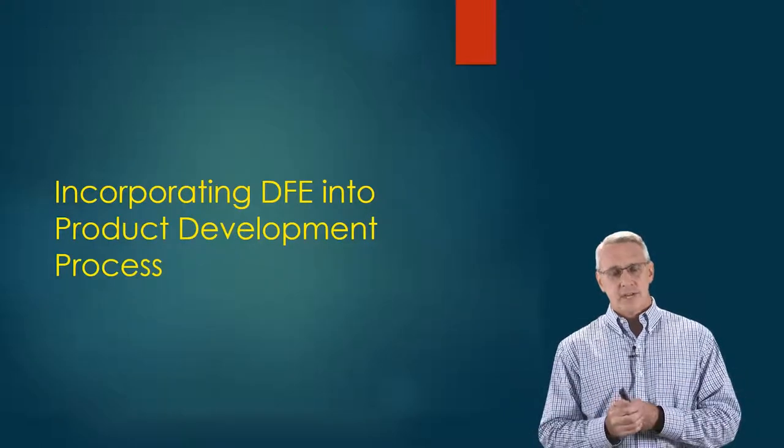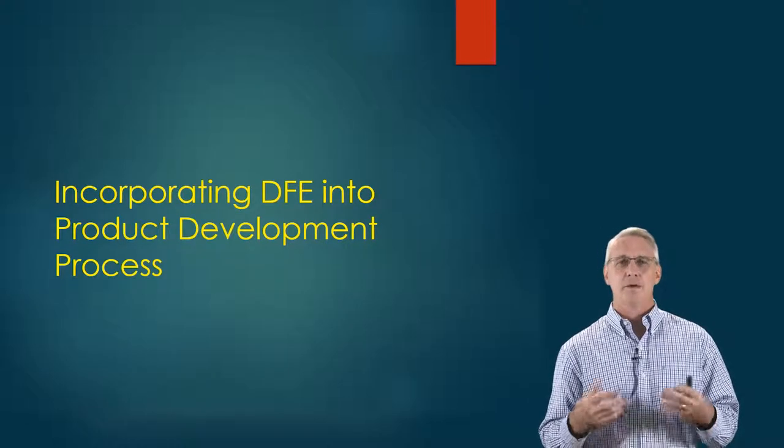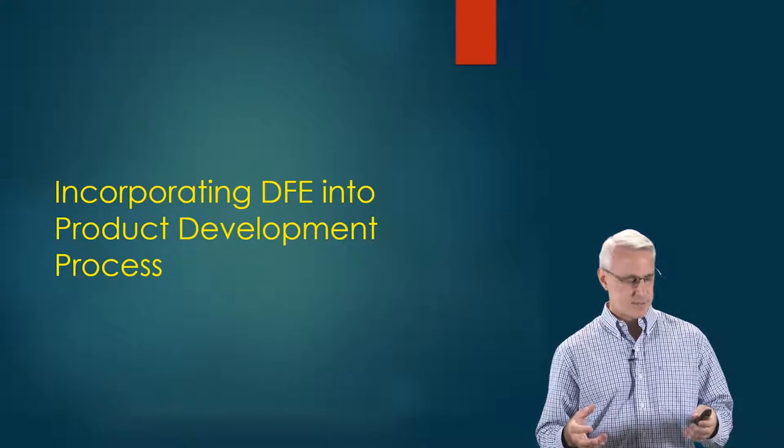That's the first part of my discussion. In the next talk we'll cover how to incorporate Design for Environment into the product development process. Thank you.